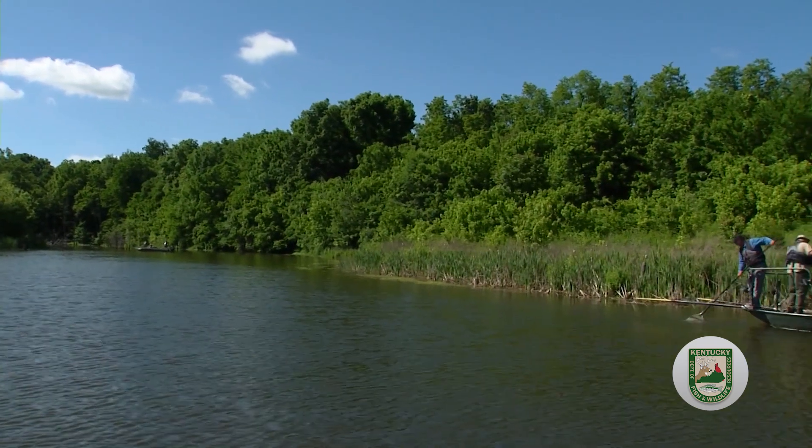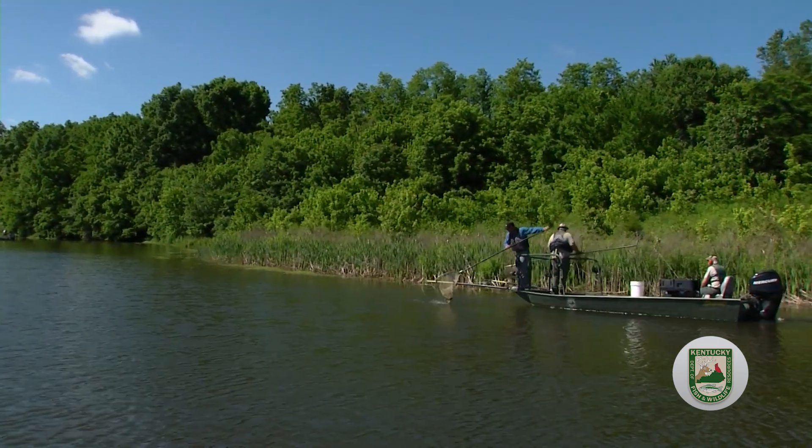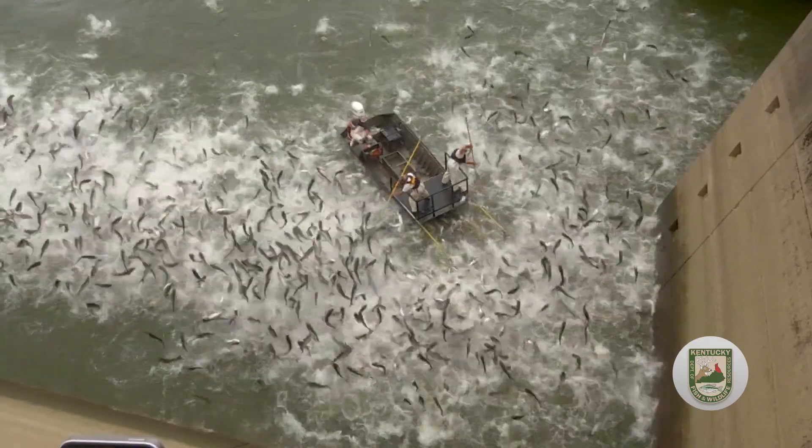The species of fish and the water body's water chemistry will determine how they are affected. Most fish, particularly Asian carp, will jump out of the water when the current is on.